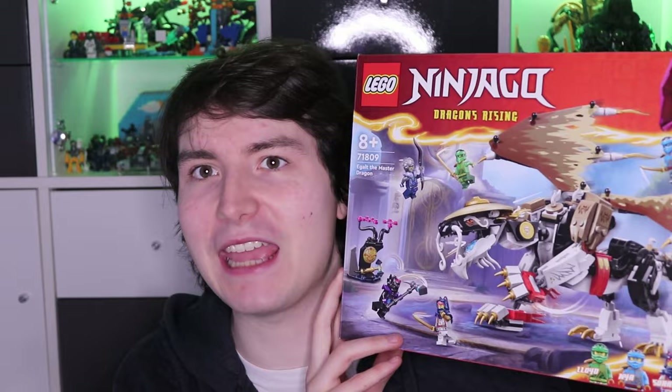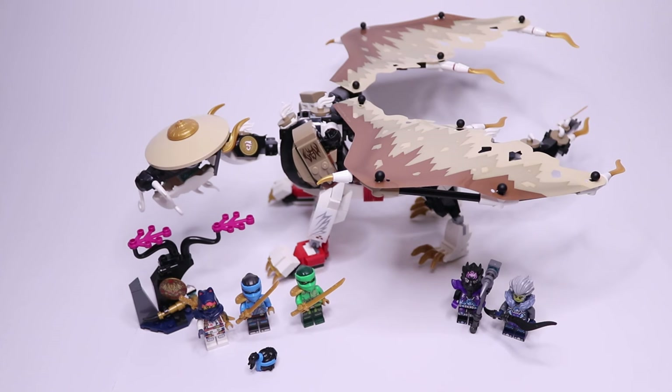Hi everyone and welcome back to Keep the Peace. We're back with another Ninjago January 2024 set review. This time it's the biggest set of the wave: set number 71809, Eagle the Master Dragon. This set has 532 pieces and goes for £59.99, or $69.99 in dollars or euros. We got this set along with the others sent to us by the LEGO Ambassador Network, but my opinions on the set are my own.